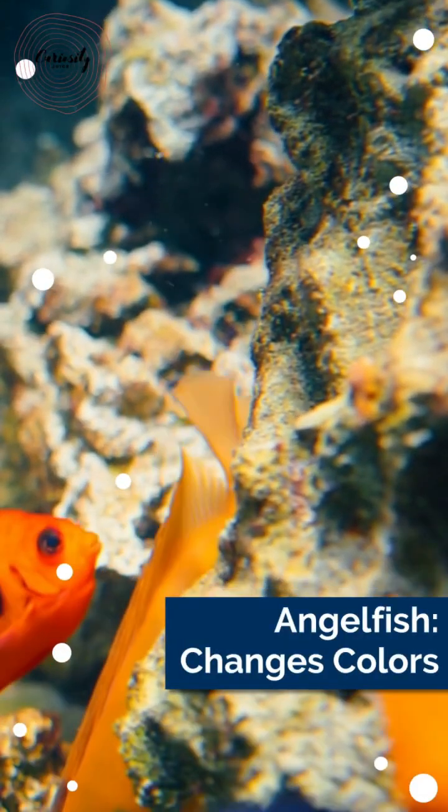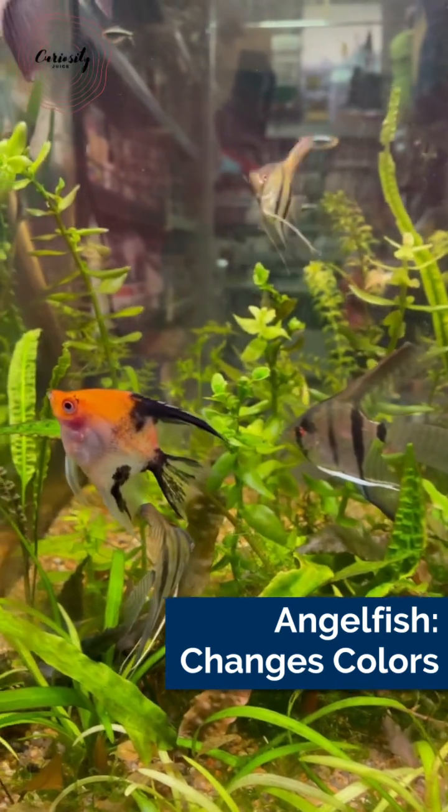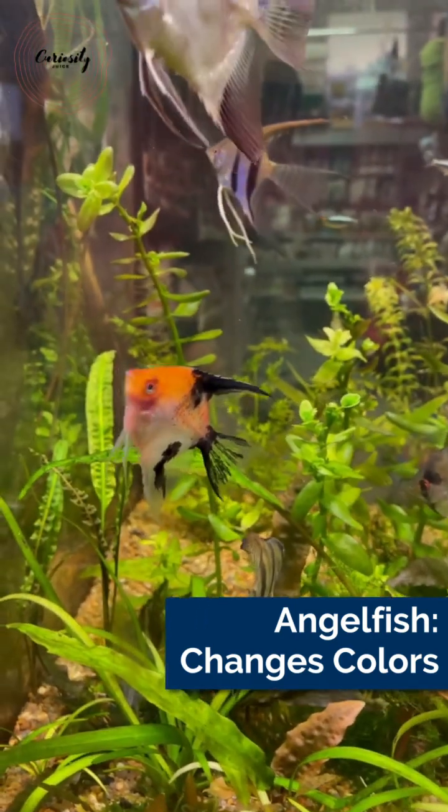Marine angelfish come in 90 different species. These omnivorous fish are found in the western Pacific, Indian, and Atlantic Oceans.